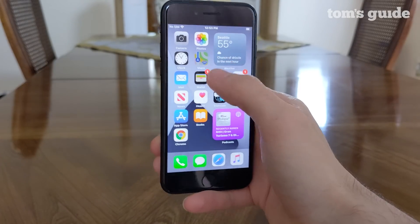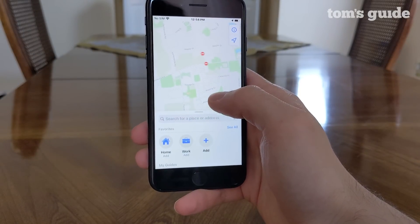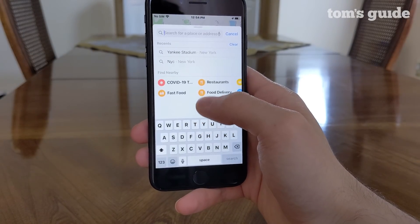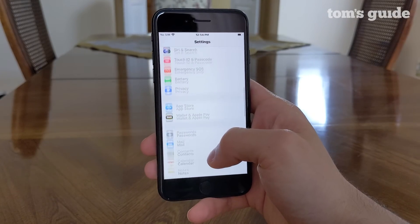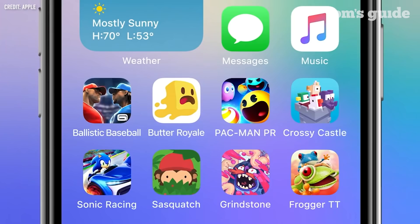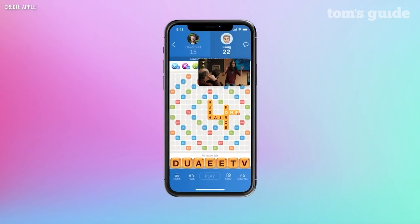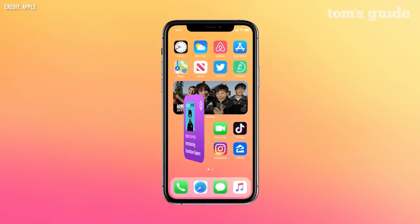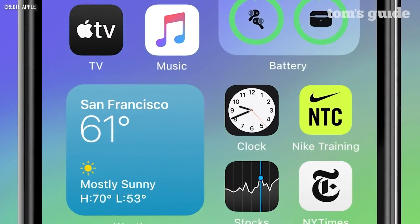From cycling directions and EV information in maps, to app clips — which are kind of like snippets of apps you can access using QR codes to pay for parking or do other simple tasks — iOS 14 has a ton of other new useful features. Other upgrades include spatial audio enhancements while listening to AirPods, the ability to set default browser and email apps, the ability to use your iPhone as a digital car key for supported vehicles like the new BMW 5 Series, and the redesigned sleep tracking experience in the health app.